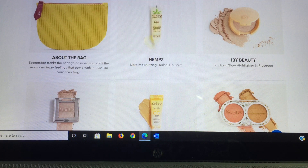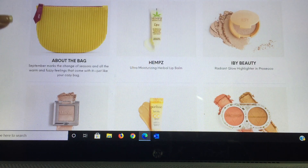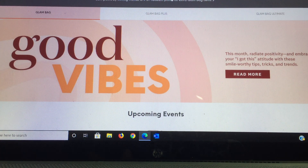On the Glam Bag, the choices they made for me are: the Hemp's Ultra Moisturizing Herbal Lip Balm — excited about that; the IBY Highlighter in Prosecco, which might be a repeat; from Male Beauty an Enchanting Eyeshadow in Pink Diamond; from The Pearly Sé a Vitamin C CC cream in SPF 50 in medium; and my choice was the Pacifica Beauty bronzer and blush.